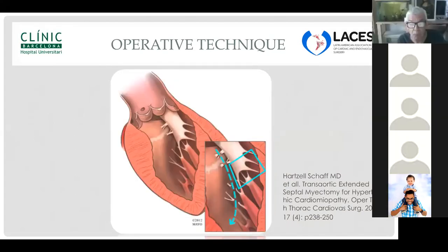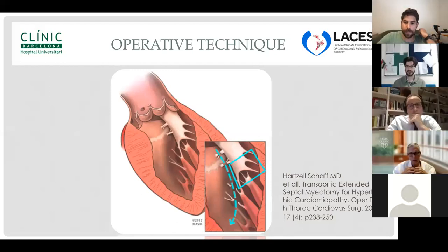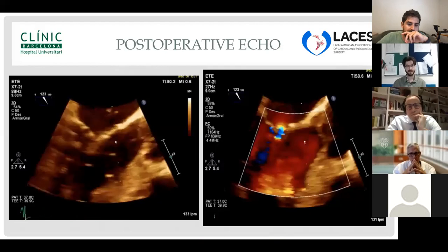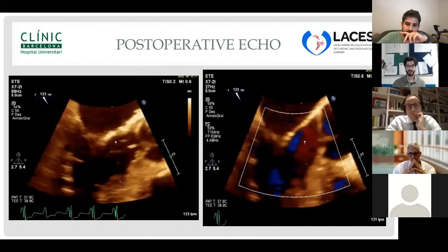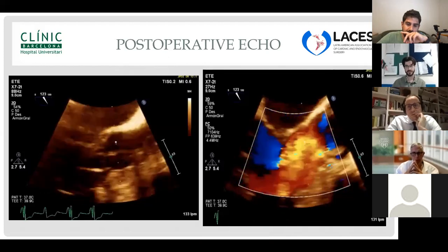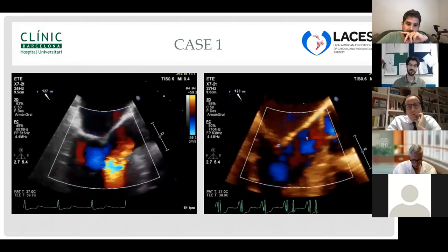Inspection of the subvalvular apparatus for mitral abnormalities should be performed, including assessment for abnormal chordae and subvalvular attachments. In this case, a transaortic extended septal myectomy was performed. Postoperative transesophageal echocardiography shows no obstruction and adequate resection of the hypertrophic interventricular septum. Doppler imaging confirms resolution of mitral valve regurgitation. Comparison of preoperative and postoperative echocardiography demonstrates the improvement.